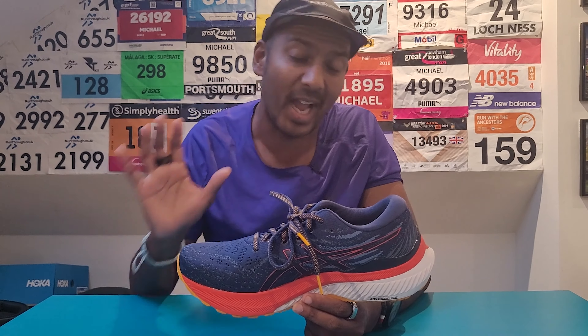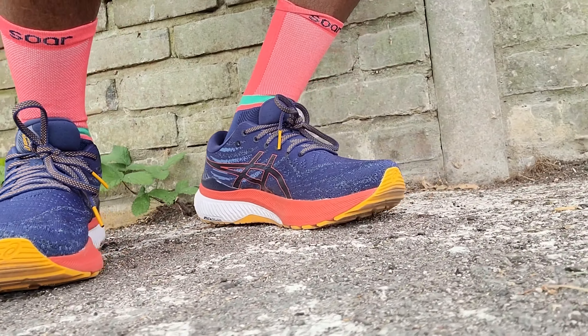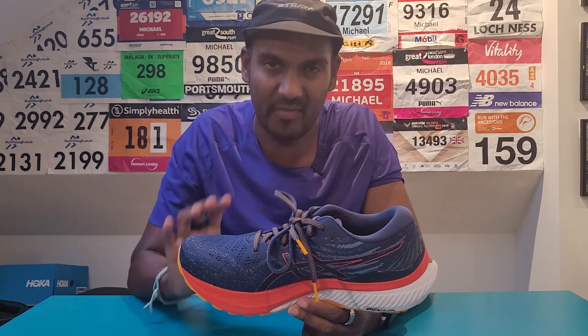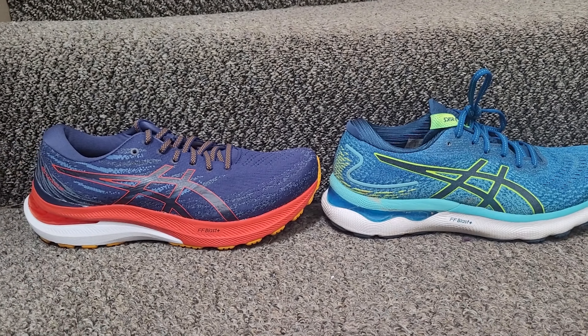I don't really run in stability shoes but I have tested them. The last Kayano I ran in was the 27 and it felt very bulky and very heavy, and I didn't love the foam. With the 29 I think things have changed in a positive way. I did just over five miles on road at an easy pace, and the first thing I noticed is that it definitely felt lighter than the last Kayano, which is a massive positive. The FF Blast Plus midsole foam is the same foam you get in the latest Gel Nimbus, which I've run a fair amount in.